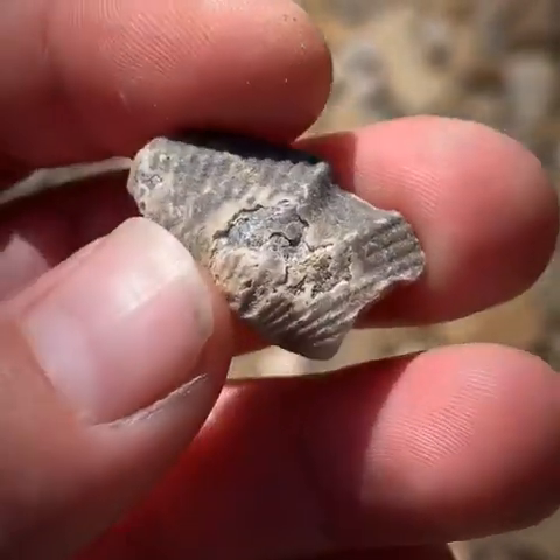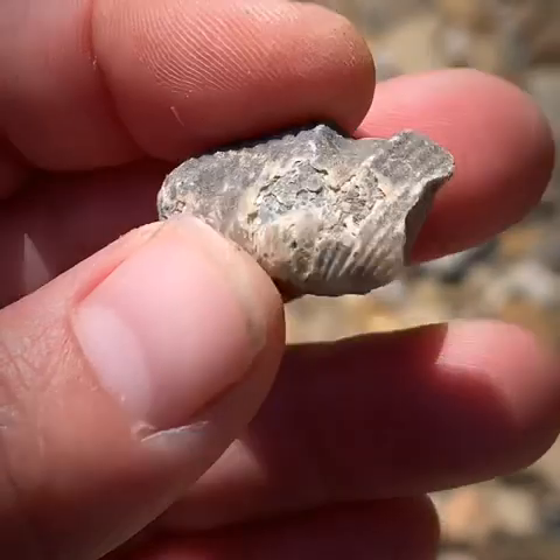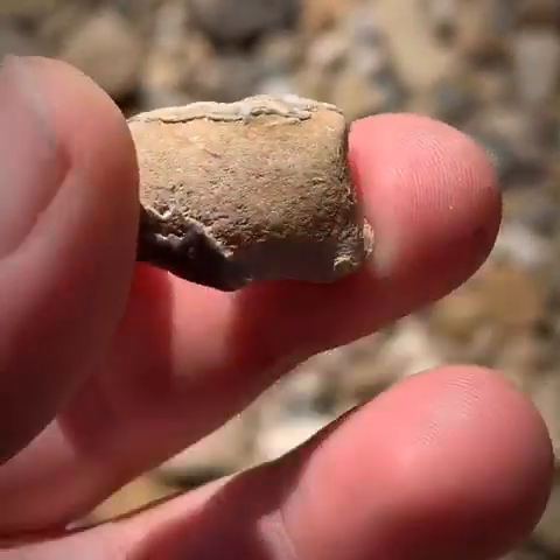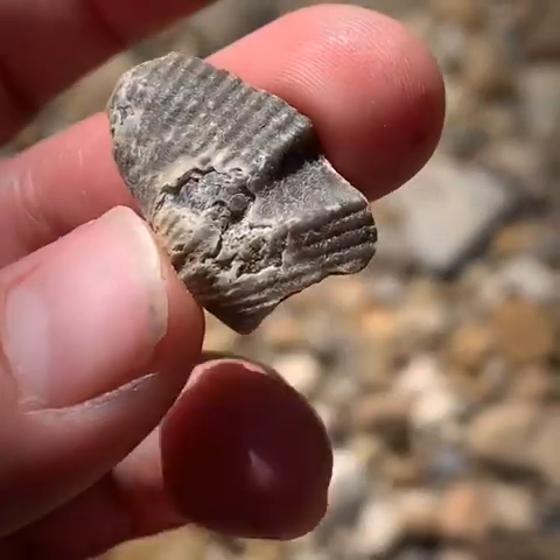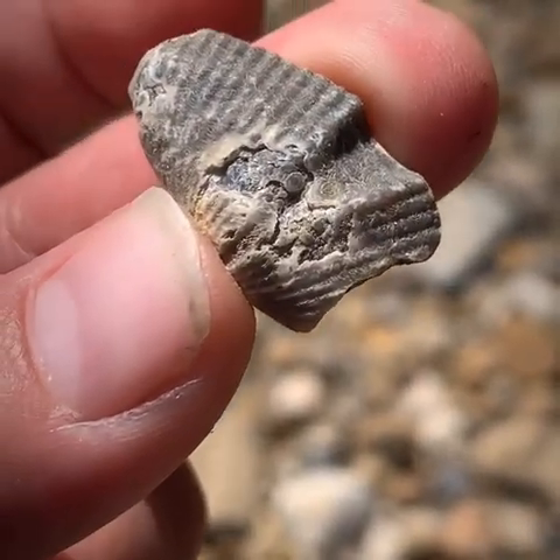I love finding these brachiopods. This is a decent-sized one — it's broken, fortunately not all the way around. It's kind of like finding a broken arrowhead; it's still exciting.